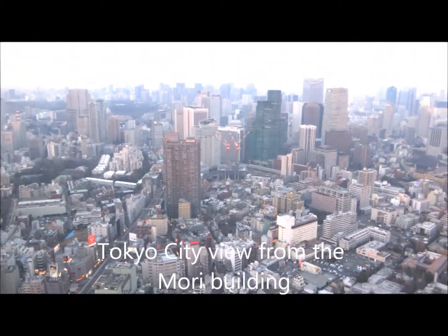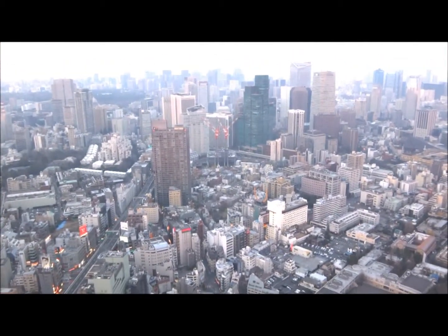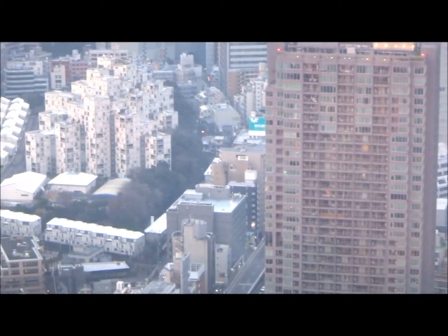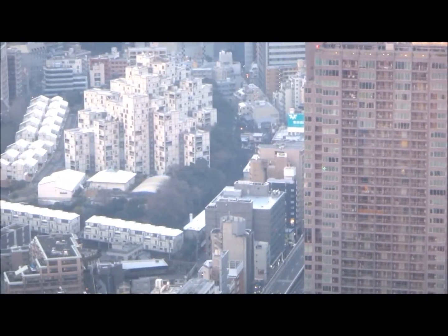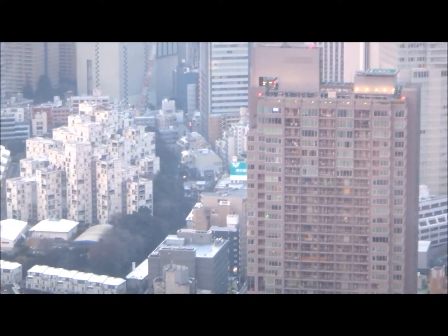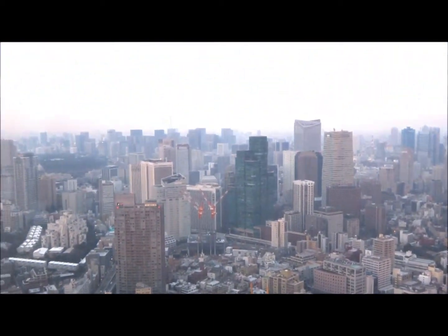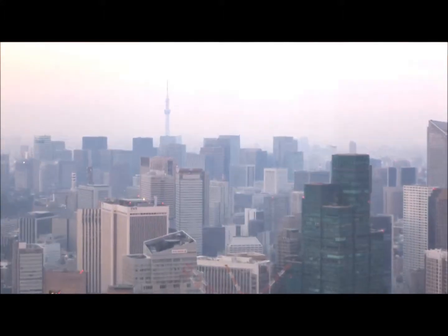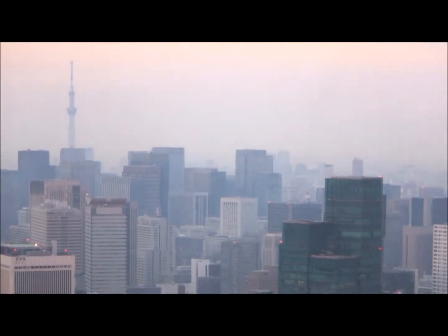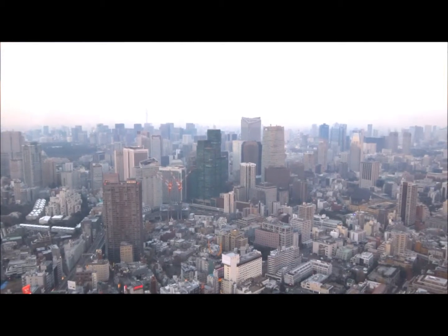This is the view of Tokyo from the observation deck at the Mori building. This is a really cool looking structure right there — interesting architecture. That in the background is the Tokyo Sky Tree, which is the second tallest structure in the world. We were there earlier today.